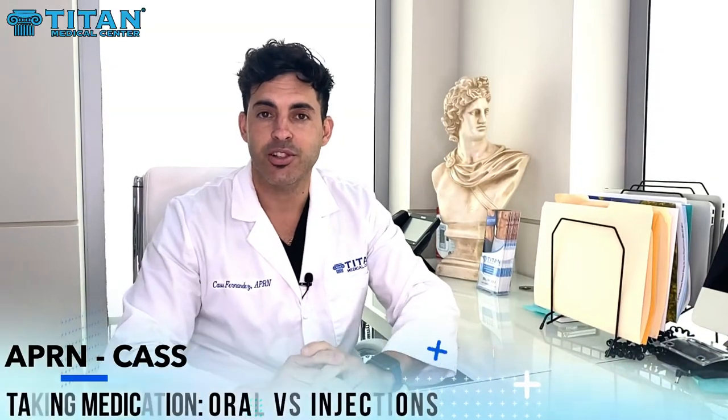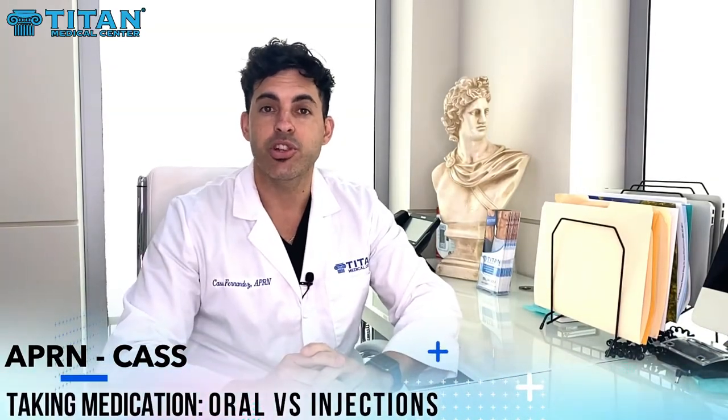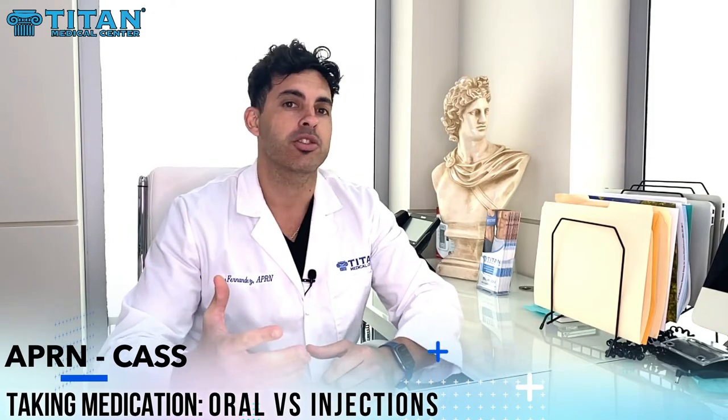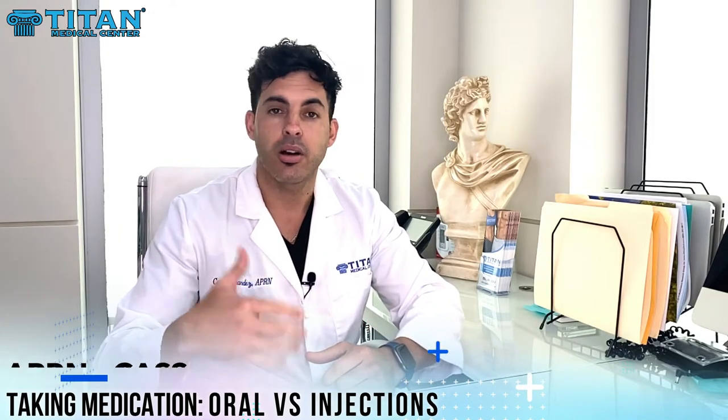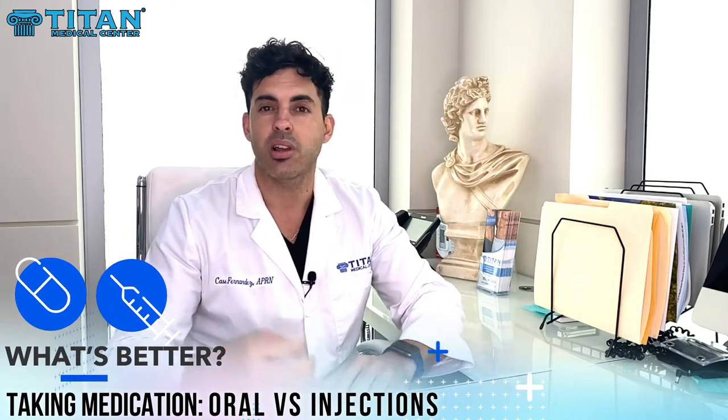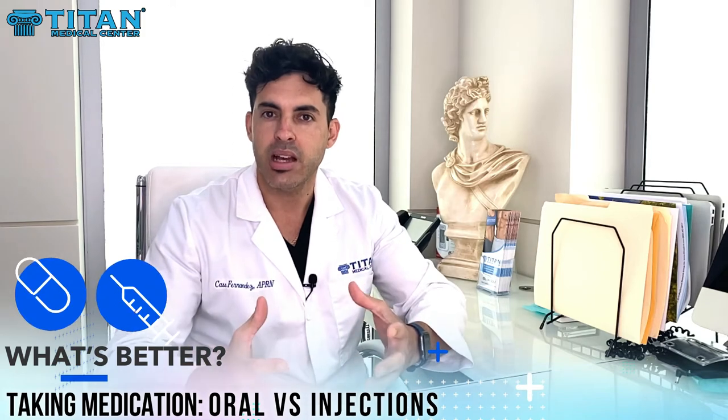How's it going guys? It's Cass, nurse practitioner with Titan Medical Center, reaching out to you today to talk about medications. I get a lot of questions: should I take a pill, a powder, or an injection? What's better? Well, that's a great question and there's a lot of information, so I want to break it down for you.